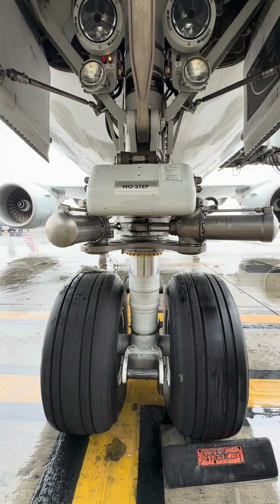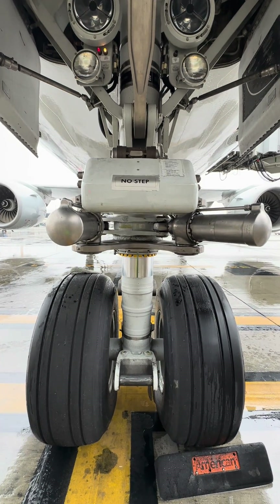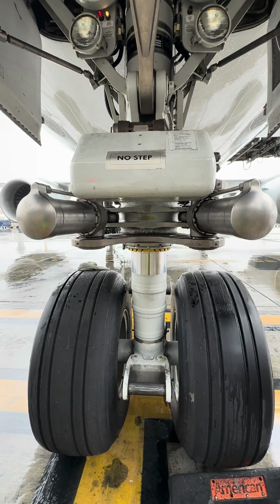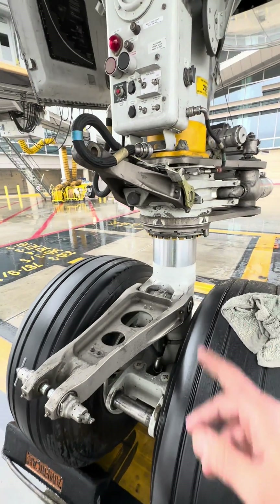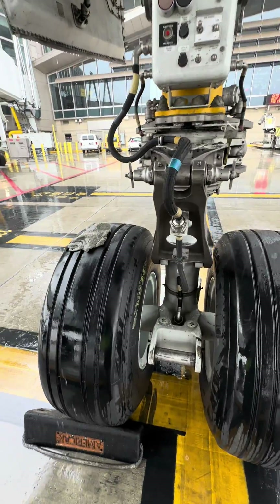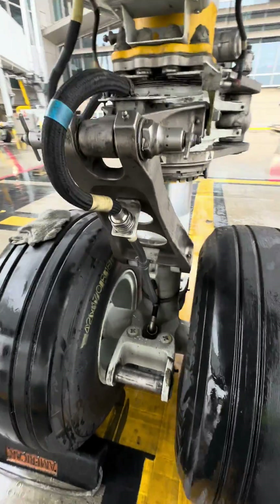In case there was some kind of a malfunction within the steering actuators or the computer system, we can MEL it — minimum equipment list. The main landing gear steering system can be locked out and the aircraft can be dispatched. But we got lucky and the fault did clear. I put the link back together, reconnected the cannon plug, and it was good to go.